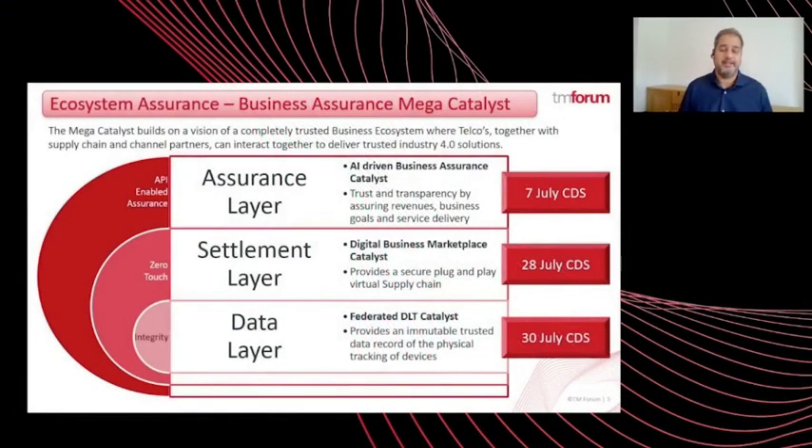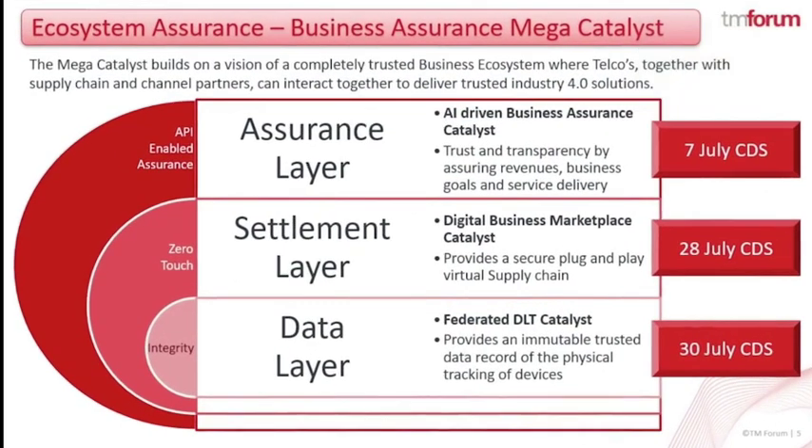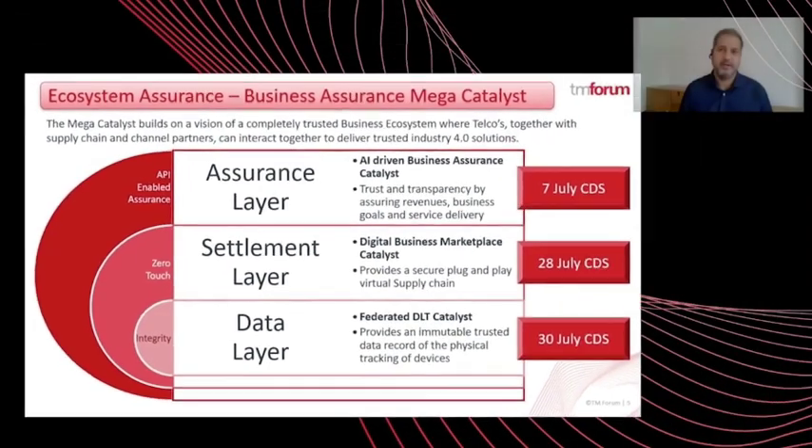The Mega Catalyst provides assurance on the interaction of these many participants in a digital marketplace. It is constructed into three core layers from three ecosystem catalysts. Starting at its base, it's the data layer. Asset management and integrity of devices is maintained with an immutable trusted data record enabled through a DLT. Data from the DLT enables the assurance of assets.